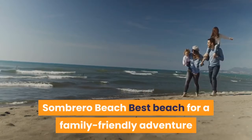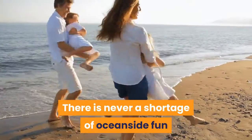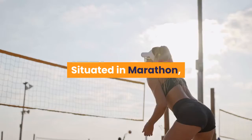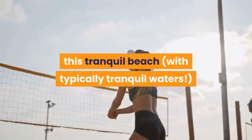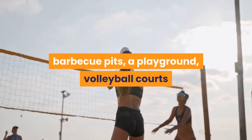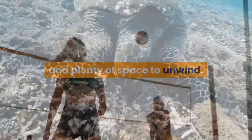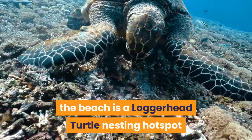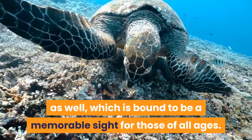Sombrero Beach — Best Beach for a Family-Friendly Adventure. There is never a shortage of oceanside fun for the whole family at Sombrero Beach. Situated in Marathon, this tranquil beach, with typically tranquil waters, has shaded picnic spots, barbecue pits, a playground, volleyball courts and plenty of space to unwind. From April through October, the beach is a loggerhead turtle nesting hotspot as well, which is bound to be a memorable sight for those of all ages.